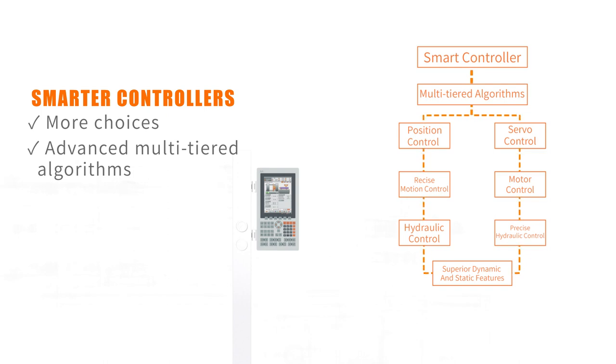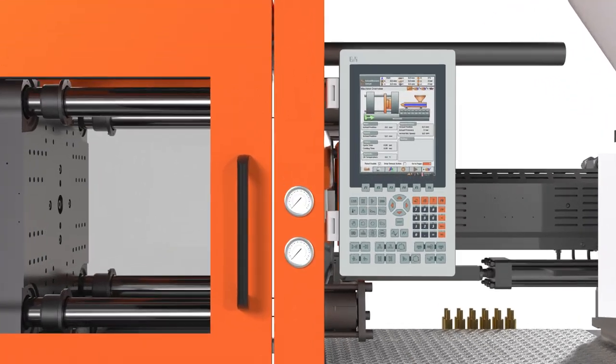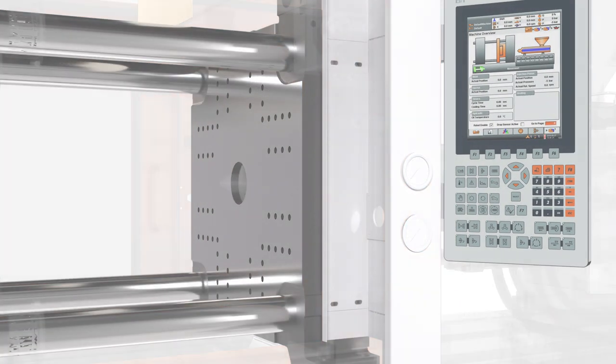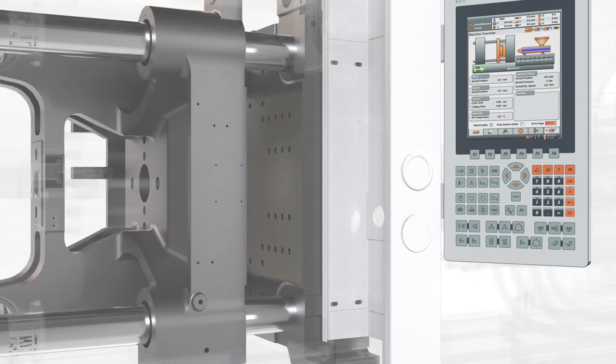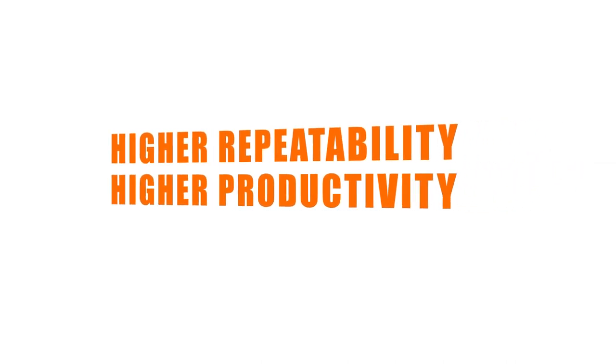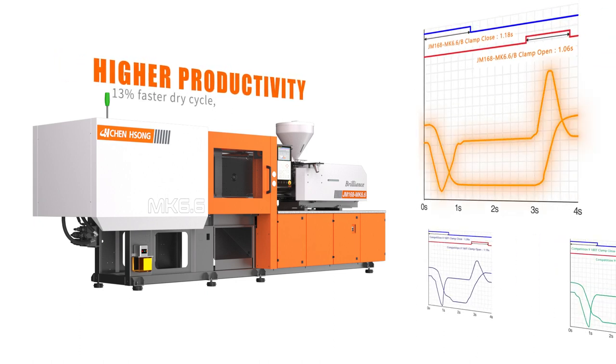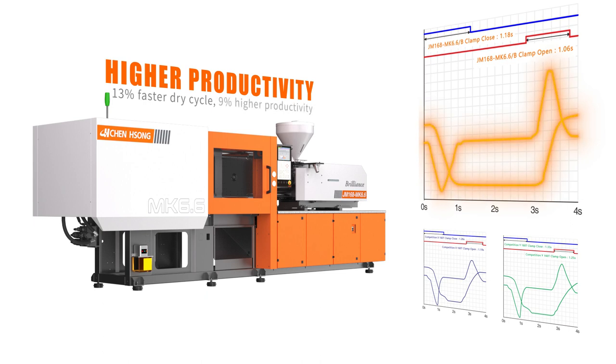Dynamic profiles deliver superior mold protection and an Industry 4.0 solution, resulting in higher repeatability and higher productivity. The MK 6.6 achieves CPK and CMK values that leave the competition in the dust — 13% faster dry cycle and 9% higher productivity.